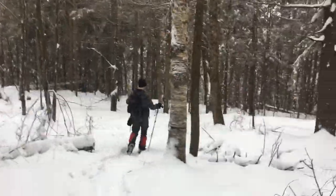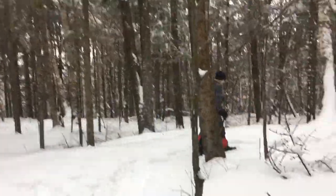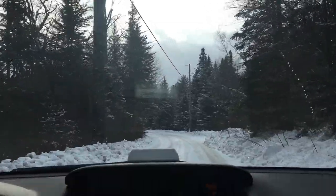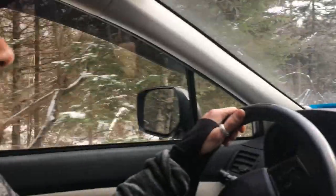Hiking back down the West Ridge Trail. You made it back to the car. Sun's coming out for our drive out.